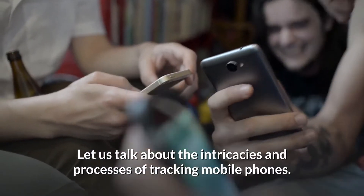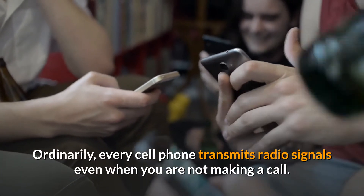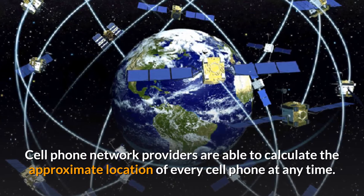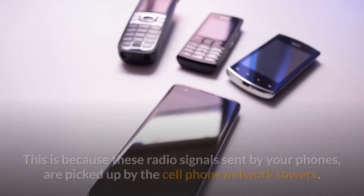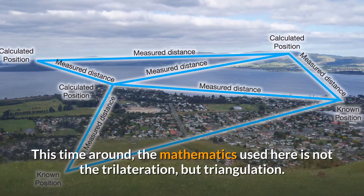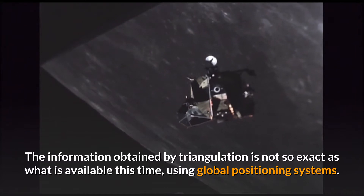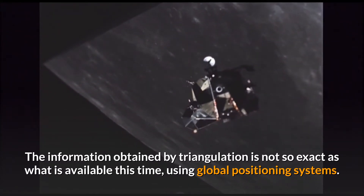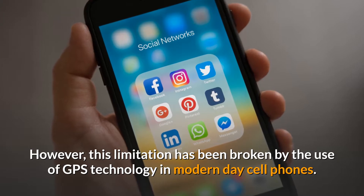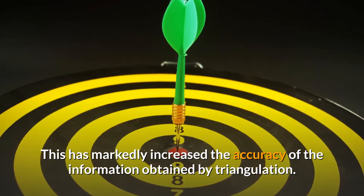Let us talk about the intricacies and processes of tracking mobile phones. Every cell phone transmits radio signals even when you are not making a call. Cell phone network providers are able to calculate the approximate location of every cell phone at any time, because these radio signals are picked up by cell phone network towers. The mathematics used here is not trilateration, but triangulation. However, this limitation has been broken by the use of GPS technology in modern-day cell phones, which has markedly increased the accuracy of the information obtained.